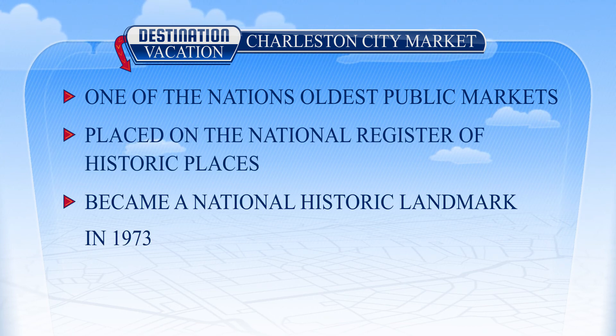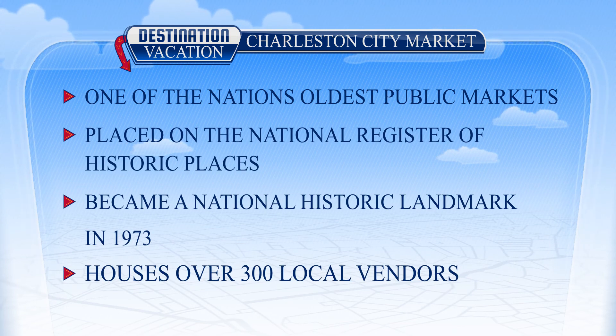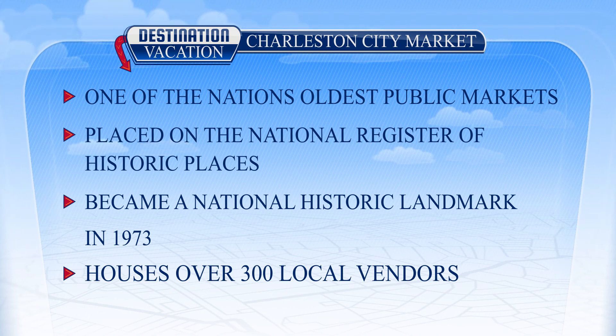Hailed as one of the Holy City's most visited attractions, the Charleston City Market was placed on the National Register of Historic Places in 1973, and two years later it became a National Historic Landmark, both of which came despite the fact that the area had seen quite a bit of damage left behind by hurricanes, fires, and more.